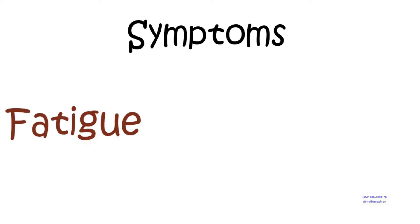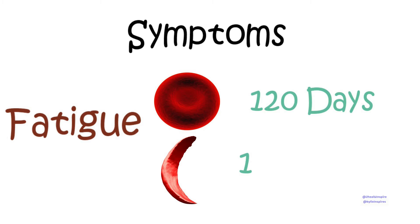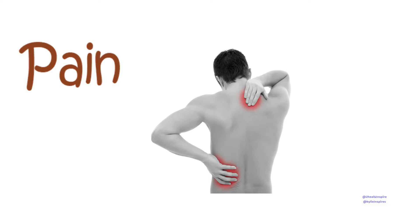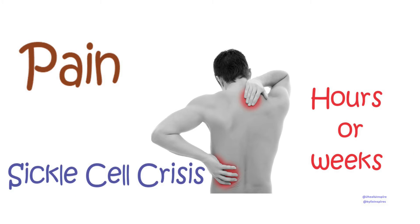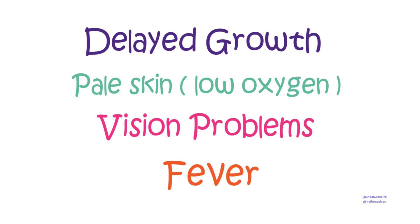Blocked blood flow and oxygen can cause pain, stroke, infection, and other serious problems. Symptoms include fatigue — normal red blood cells live for about 120 days, but sickle cells usually die in 10 to 20 days, so without enough red blood cells your body can't get enough oxygen, causing fatigue. Pain varies in intensity and can last hours or weeks; this is called sickle cell crisis. Other symptoms include delayed growth, pale skin from low oxygen, vision problems, and even fever.